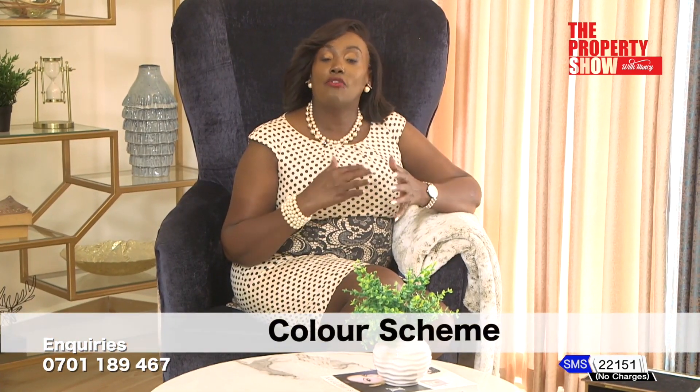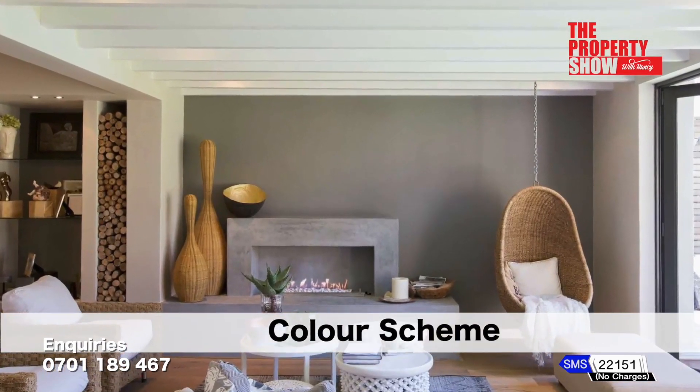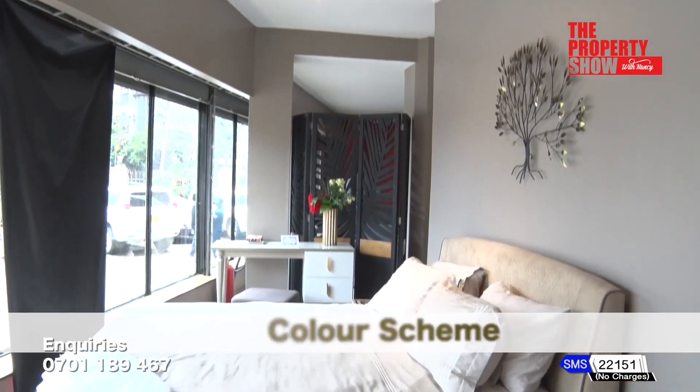First things first, colour. With a great balance of neutral, main and an accent colour, your space will look cohesive and well designed. It's important to choose a colour scheme that you love, makes you happy and reflects your personality.